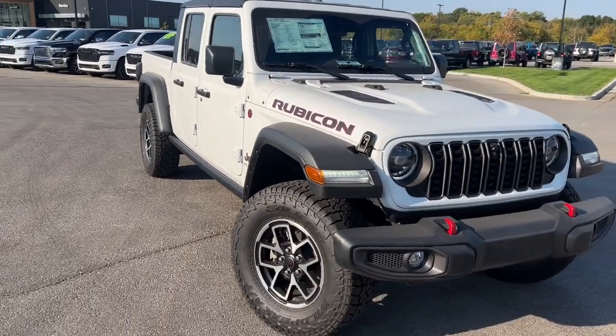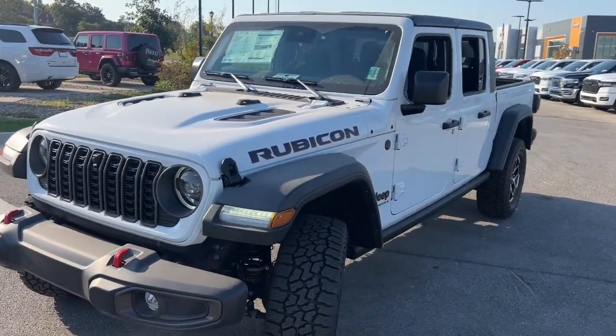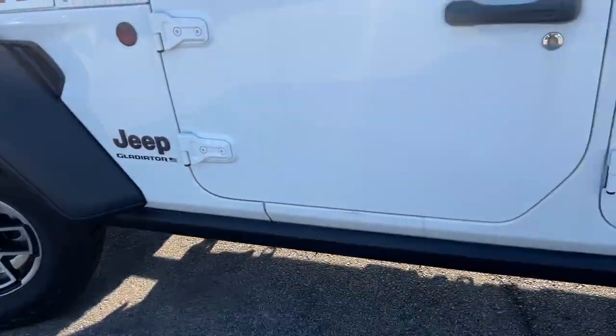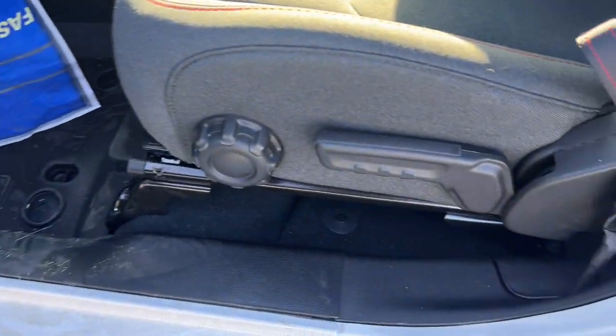Here is a wonderful 2024 Jeep Gladiator. This unapologetically rugged Gladiator is the ultimate trail partner, available with a long list of off-road specific options. This midsize pickup's extended wheelbase offers a smooth ride and roomy rear seating.